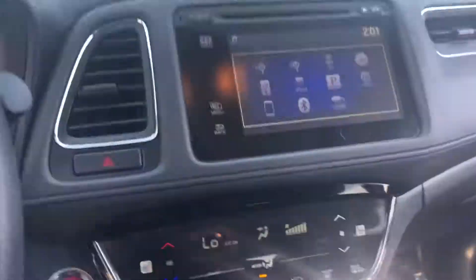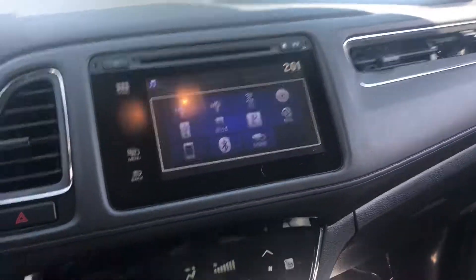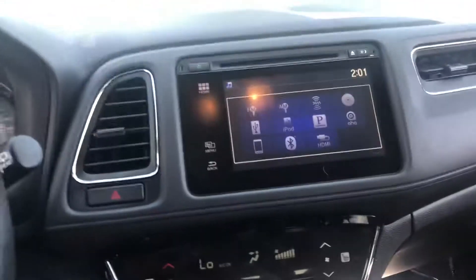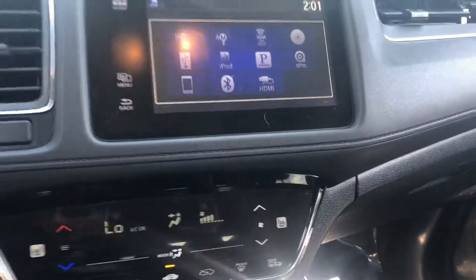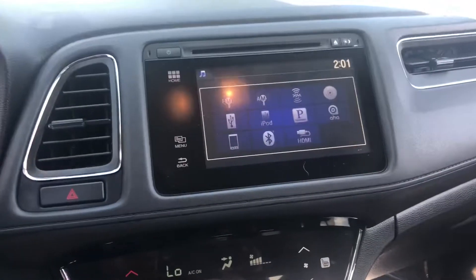Nice black leather interior, the touch screen, the heated seats for driver and passenger, and a back-up camera.